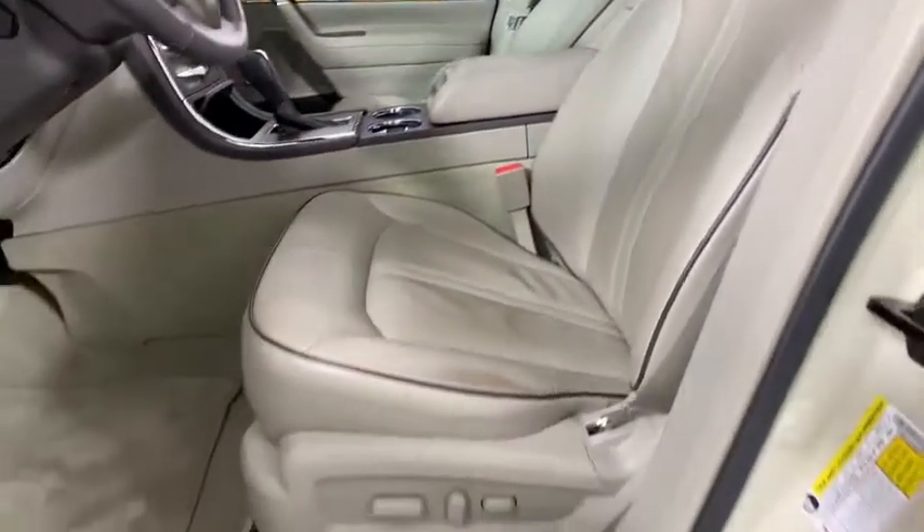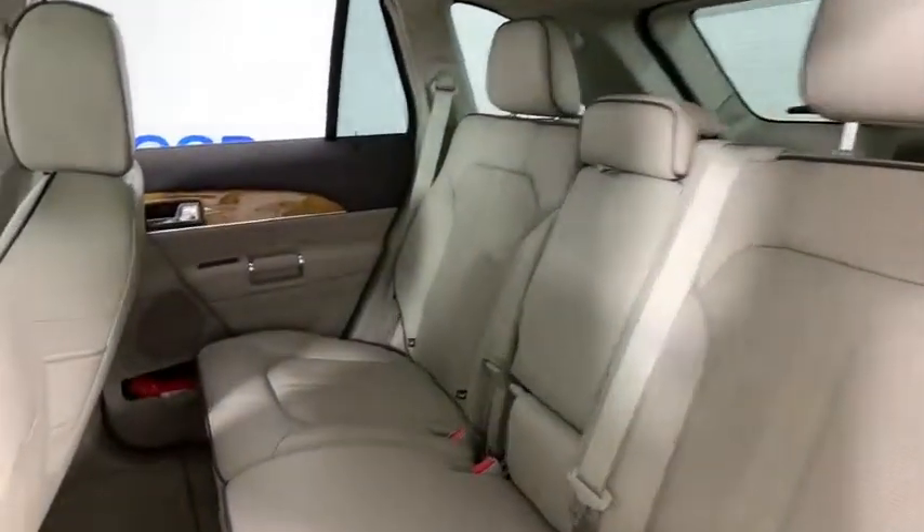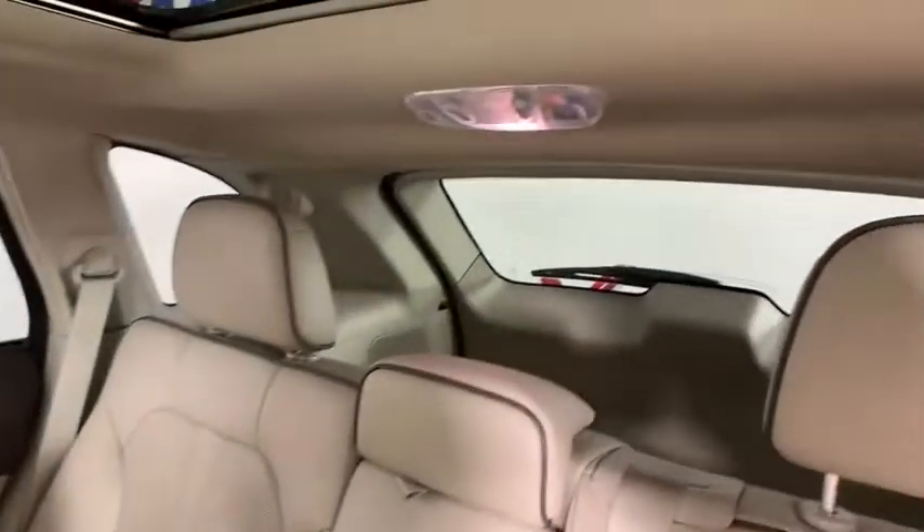CD player, security system, heated front seats, power windows. Wouldn't you look great in this vehicle? Stop in today and see for yourself.